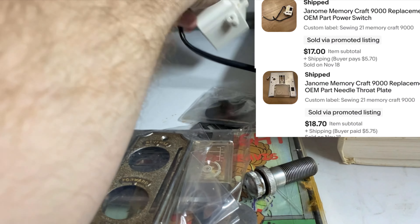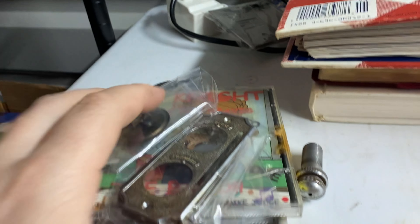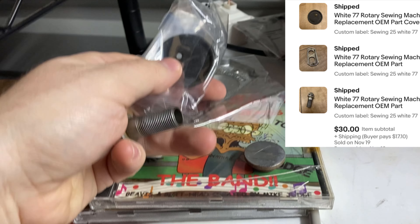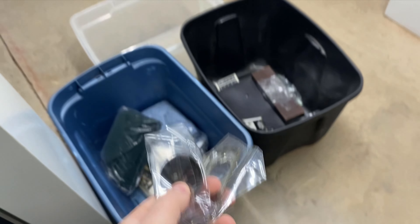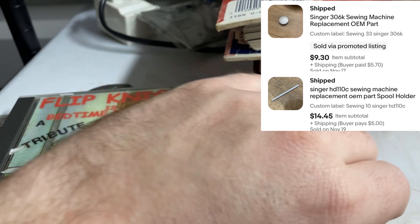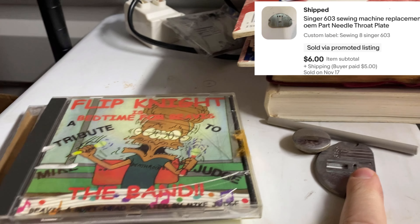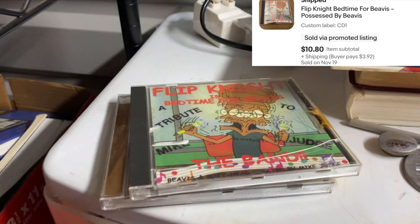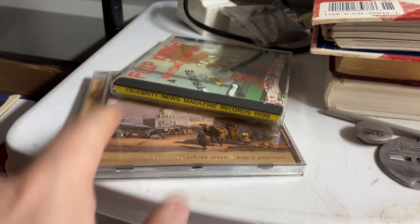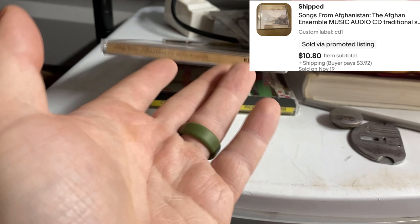We've got a part off of a serger and another part off the same machine going to separate buyers — that was a really good machine. Three more parts all off the same machine going to the same buyer; they sent offers of $10 apiece, I said absolutely, $30 — that's what I had into that machine. Machine parts are doing great. Also a little spool holder and a needle throat plate. Last in this unit: two CDs — Flip Night Bedtime Tribute, looks like some sort of local release, and Songs from Afghanistan by the Afghanistan Ensemble.